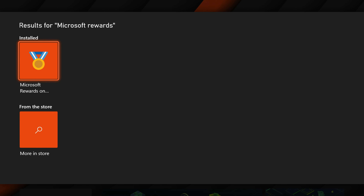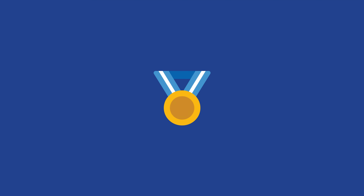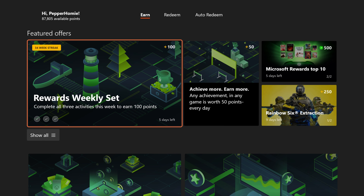Go ahead and download it. Launch it and sign up if it asks you to. Once you are on the Microsoft Rewards app, our goal is to earn enough points to redeem a gift card that can then be used to buy Rec Room Plus. This is actually super easy to do but can take some time.